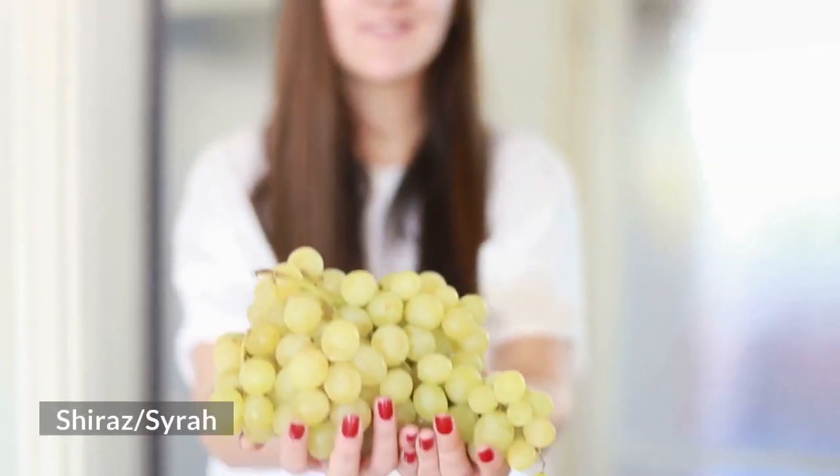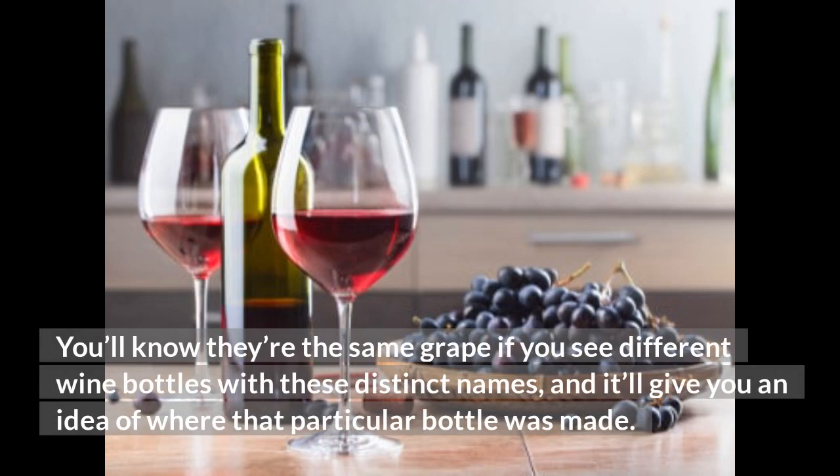Shiraz and Syrah — you'll know they're the same grape if you see different wine bottles with these distinct names, and it'll give you an idea of where that particular bottle was made.